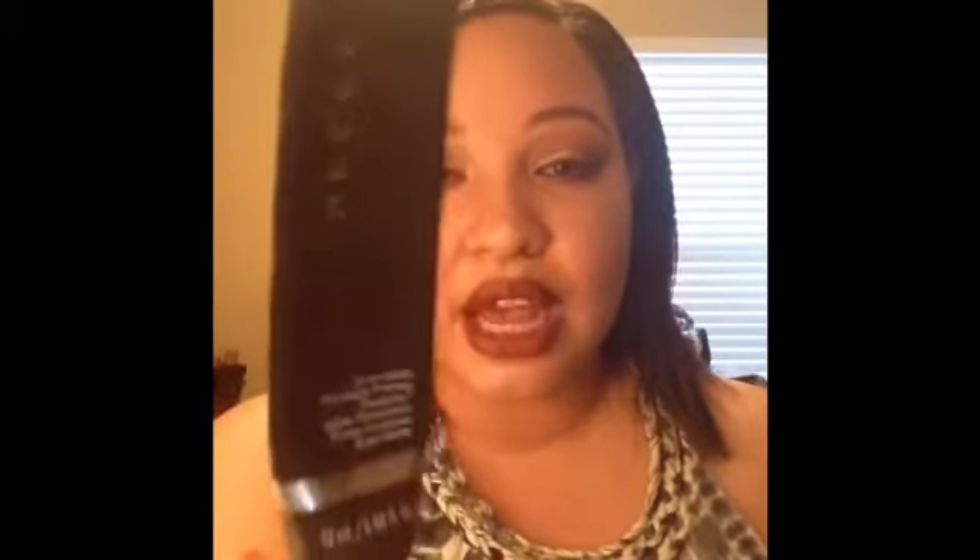I need to repurchase the Becca Ever-Matte Primer — the small sample size from Sephora for about $15. This is my ride-or-die mattifying primer. When I put this on, no oil or shine gets through. I absolutely love it.